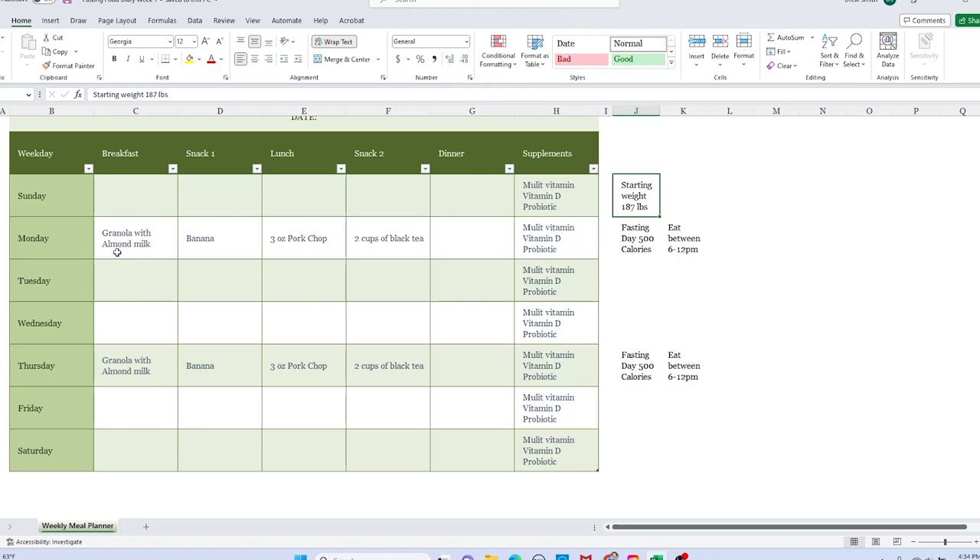Today is Monday. I had granola with almond milk, a banana, and three ounces of pork chops, and then two cups of black tea. I had this between the hours of 6 AM and noon. And every day I take a multivitamin, vitamin D, and a probiotic. My starting weight this morning came in at 187 pounds.